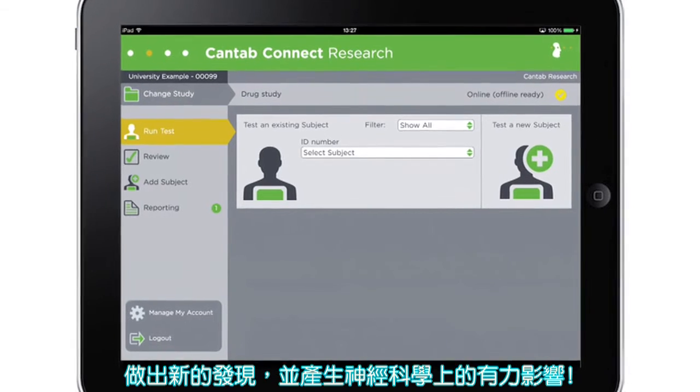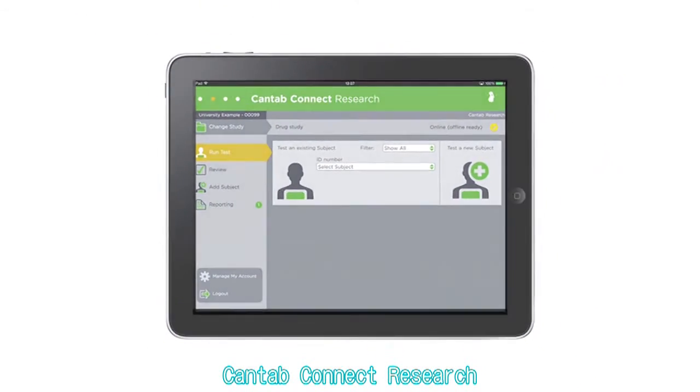Make new discoveries and produce neuroscience with impact. Cantab Connect Research.